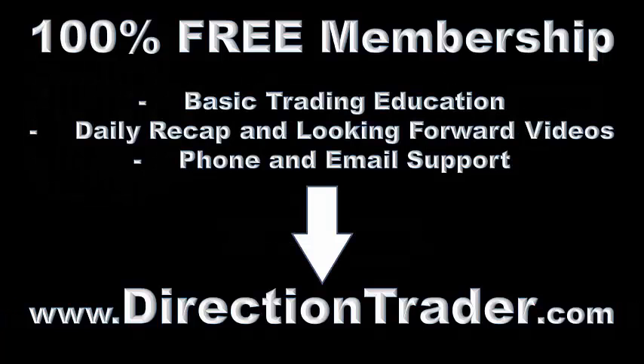Please enjoy today's free video and don't forget to swing by DirectionTrader.com to sign up for your 100% free membership, which entitles you to basic trading education, daily recap and looking forward videos, and phone and email support from DirectionTrader. Let's get started.